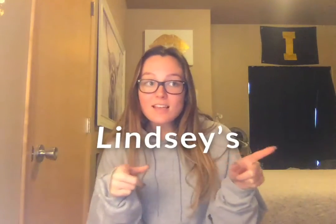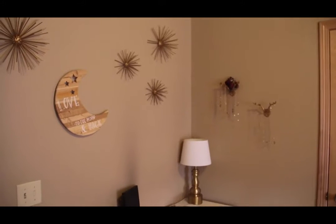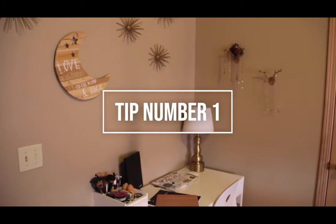What's up guys, it's Lindsey and today I'm going to do Lindsey's Declassified School Survival Guide, Zoom Edition. Here are some tips to help you with your Zoom classes, let's go.